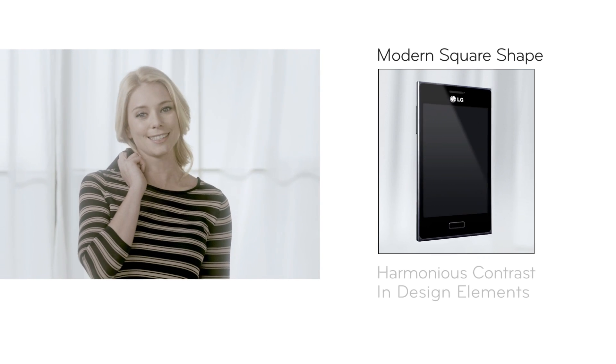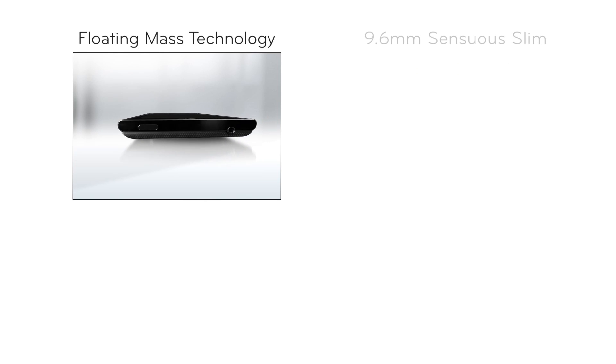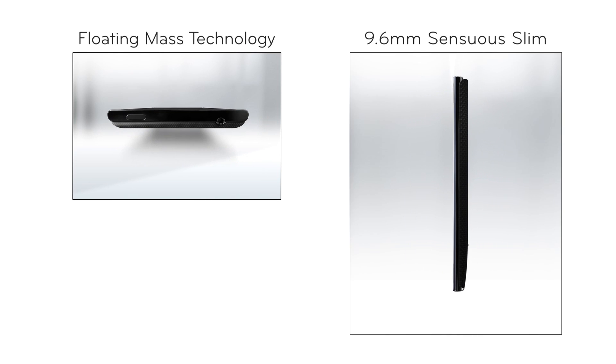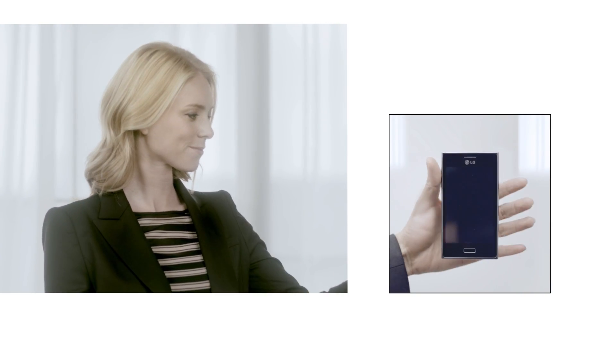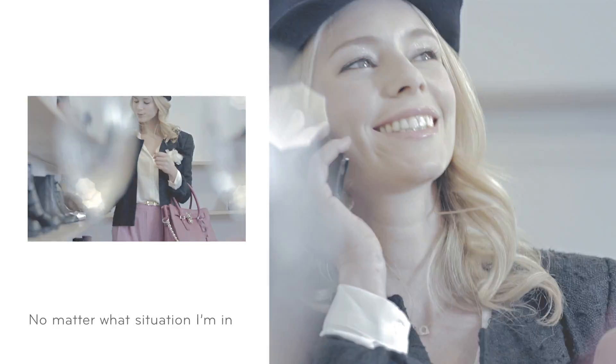The design really stands out. It's modern and sleek. Isn't it gorgeous? It's important how I present myself. As a journalist, I meet a lot of professionals on the job. The L5 always makes me look good, no matter what situation I'm in.